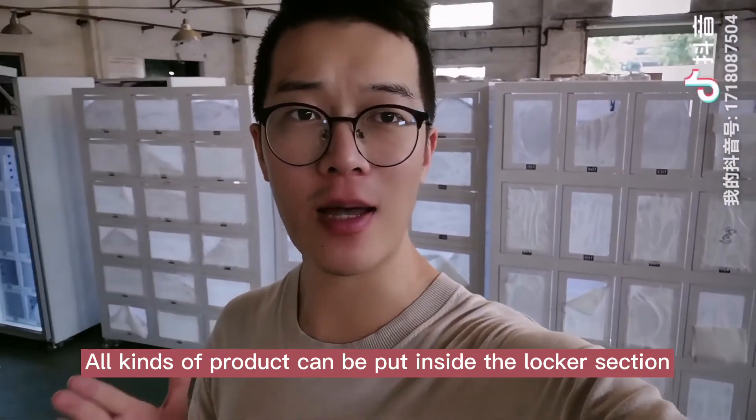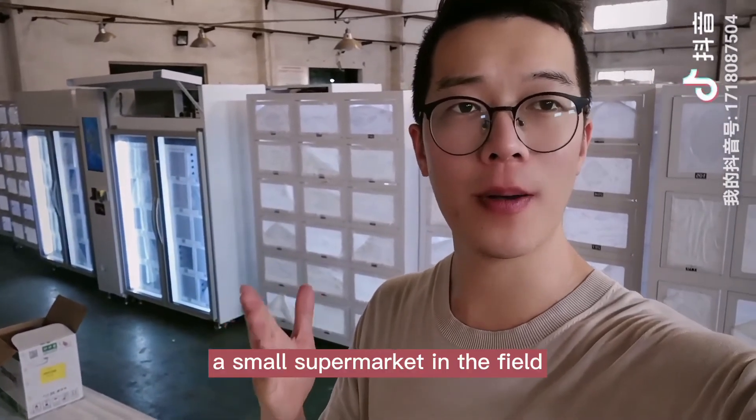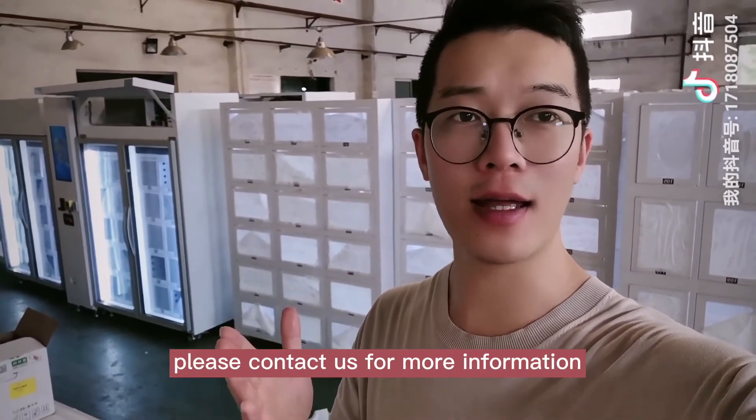All kinds of products can be put inside the locker section, so this set of vending machines is like a small supermarket in the field. If you are interested in this kind of vending machine, please contact us for more information. Thank you.